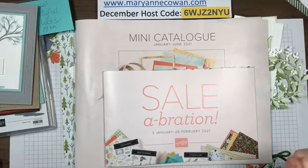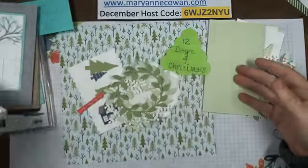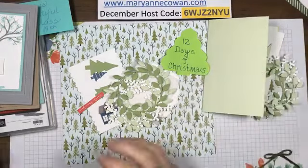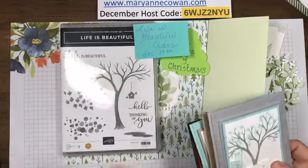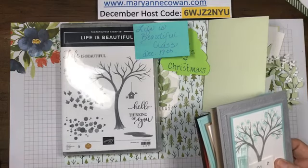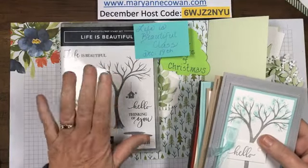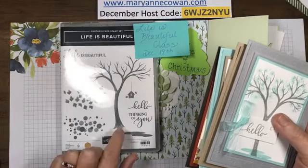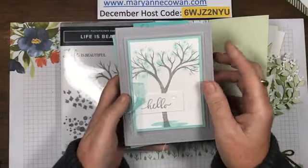Winter stamp camp is going to be featuring all products from the new catalog - there are so many pretty things and so many pretty papers in there. The Life is Beautiful class is now posted on my website under events. You get the stamp set free with your $40 class purchase because you can't do the class without it, and I think everyone should have this stamp set in their stash - it's just so pretty.